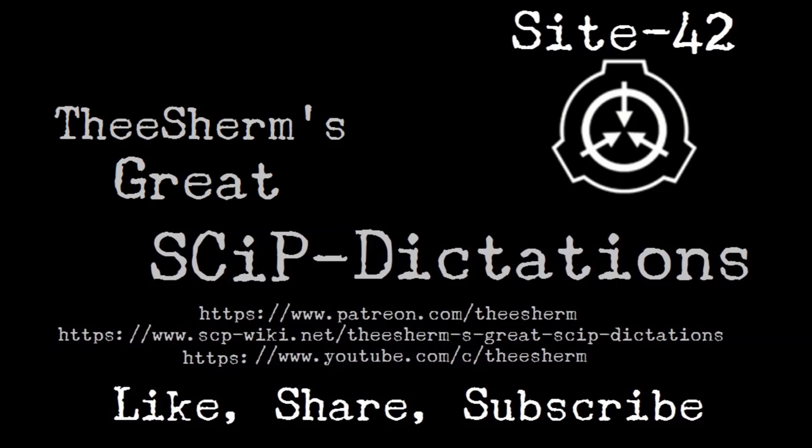Special Containment Procedures, Revision 11-6. No physical interaction with SCP-106 is allowed at any time. All physical interaction must be approved by no less than a two-thirds vote from the O5 Command, and may only extend to testing situations. All staff — research, security, Class-D, etc. — are to remain at least 20 meters away from the containment cell at all times, except for mandated maintenance and re-evaluation checks.